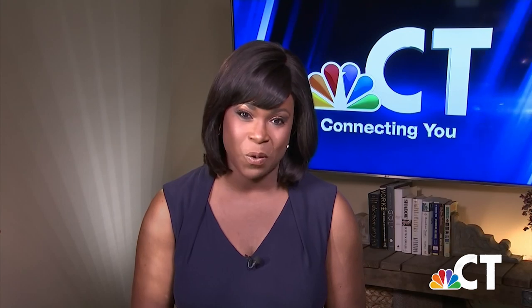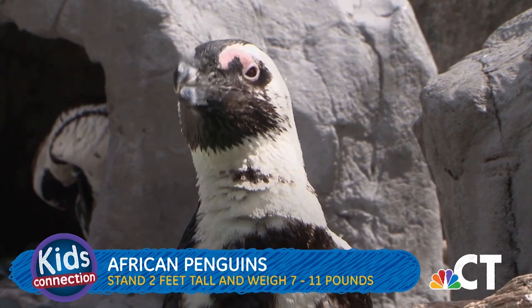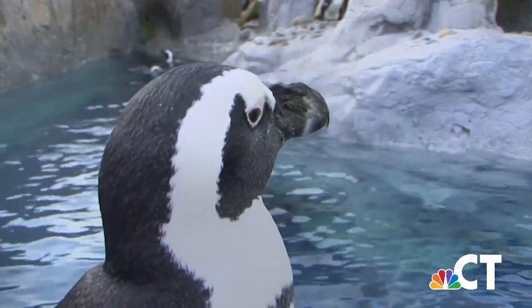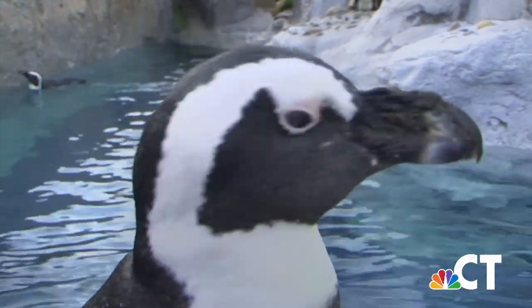Next up, African penguins. The African penguin is a warm climate species. African penguins can stand about 2 feet tall and weigh between 7 and 11 pounds. At a zoo or aquarium, they can live into their late 30s or early 40s. In the wild, they typically live to be around 15 years old.